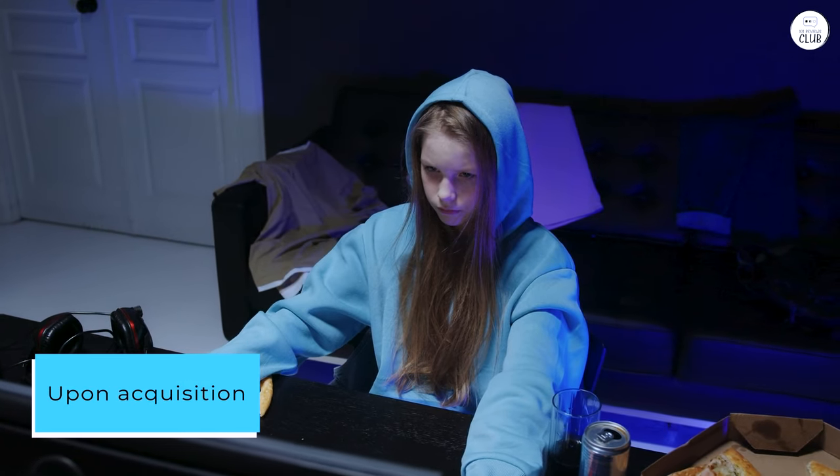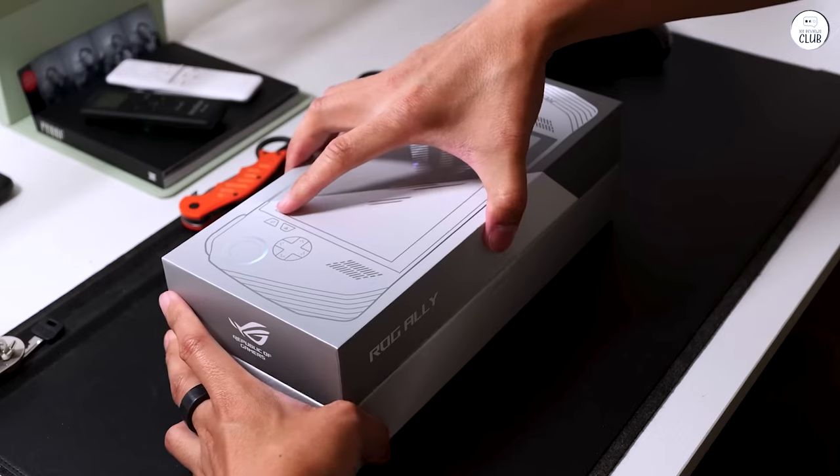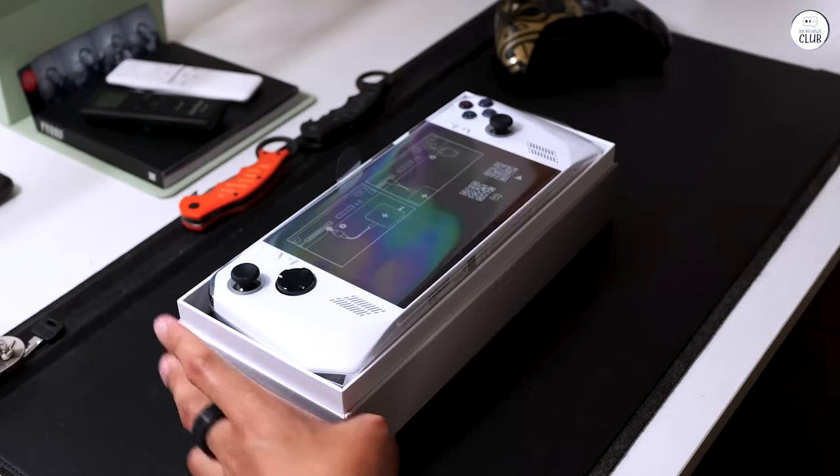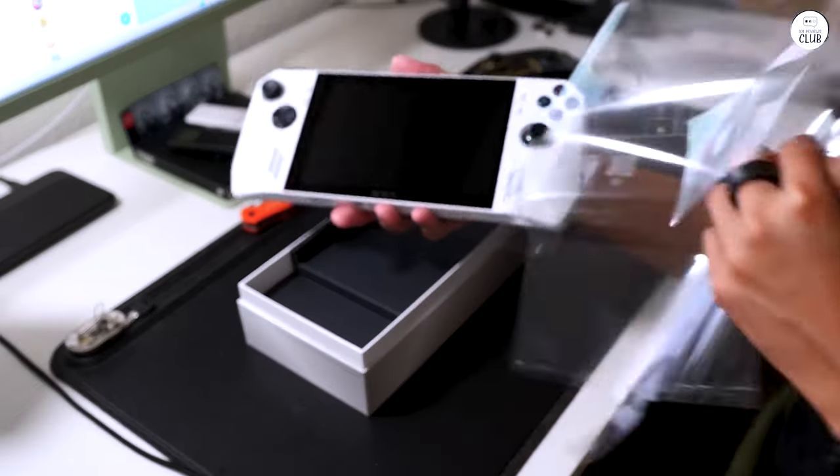Upon acquisition, immediate modification is essential. Swap out the 2230 NVMe for a 2280 NVMe, as the former is ridiculously overpriced for similar storage sizes.